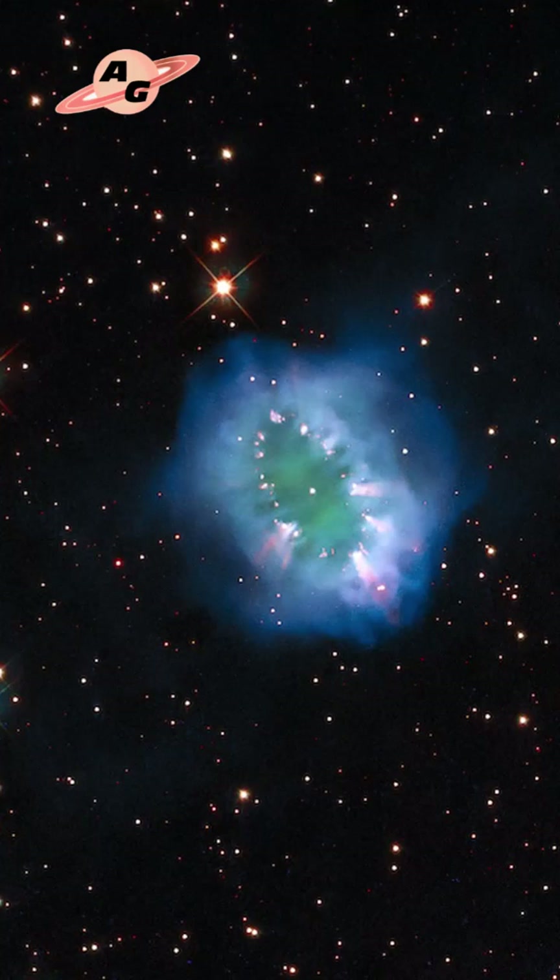Predicting the future of the Necklace Nebula, as well as the further interaction of its two central stars, is not yet possible, so research into this fascinating astronomical object continues.